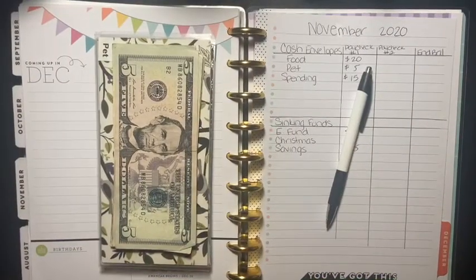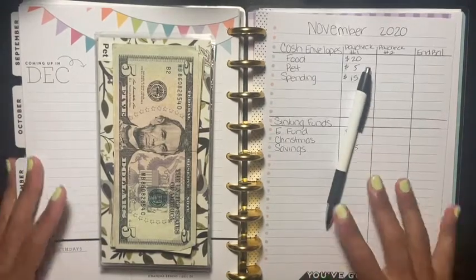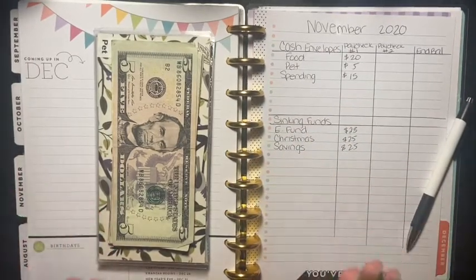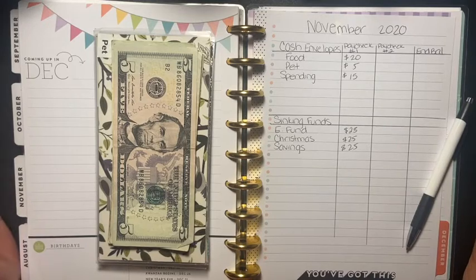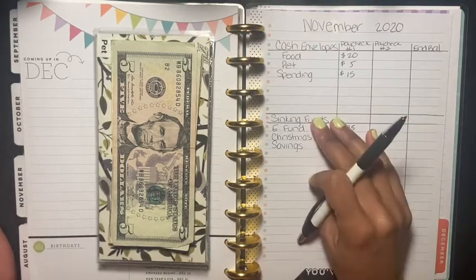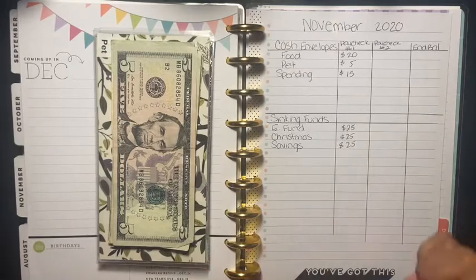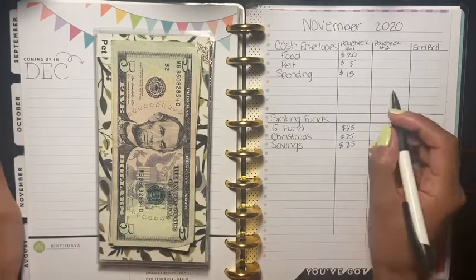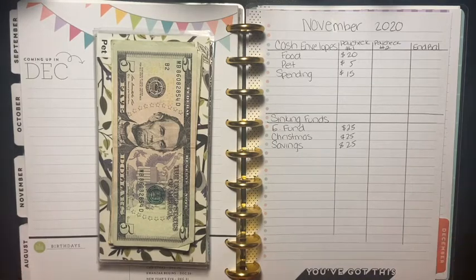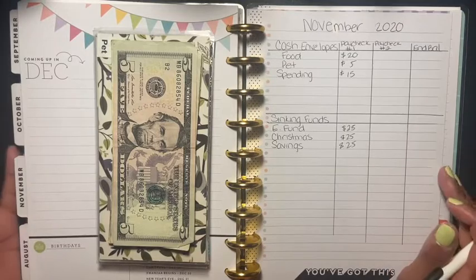Hey guys, welcome back to another video. Today's video is going to be me stuffing my cash envelopes, and yes it's going to be very light again. I'm trying to get ready for 2021 and make some changes to my cash envelopes, deciding which envelopes I'm going to be stuffing. My daughter will be graduating in 2022 so I have to get prepared for that as well. If you like these videos, please give me a thumbs up, subscribe, share, and press the bell so you'll be notified for every video I post.